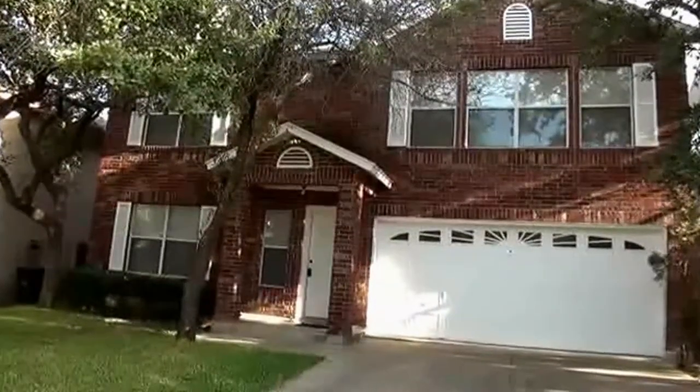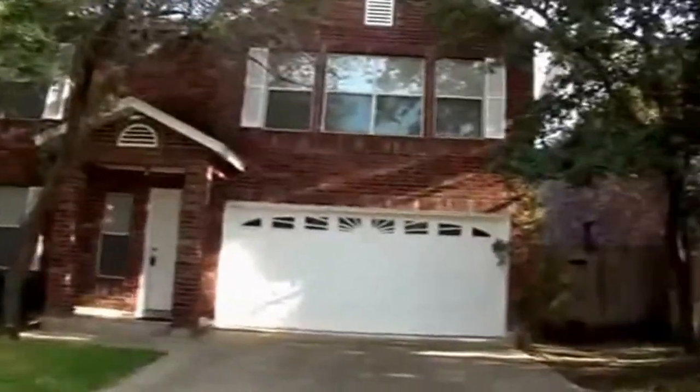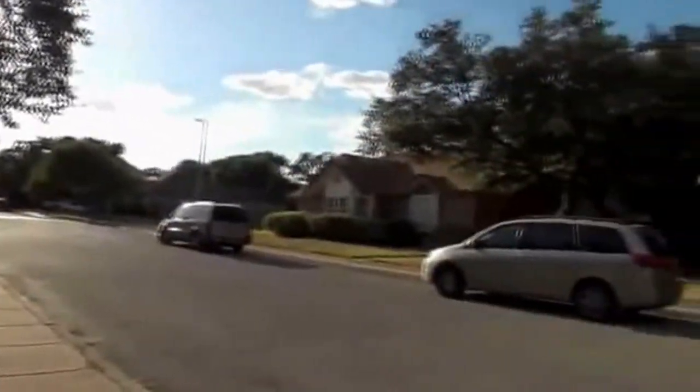I'm at the house at 9578 Colebrook. I'm going to give you a 360 of the neighborhood. This house is in the Mills Run subdivision, which is not too far off of 1604 near Culebra.